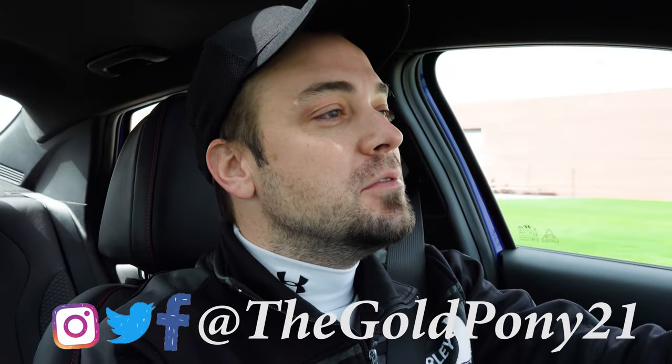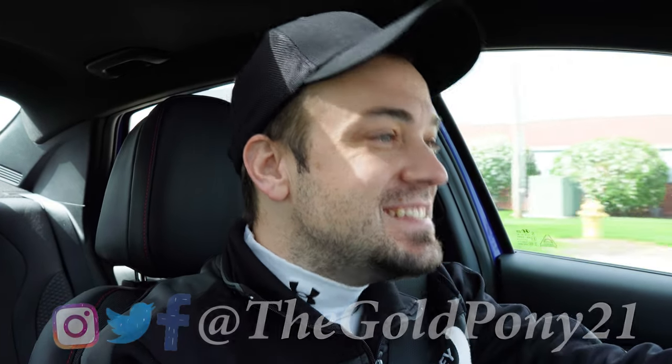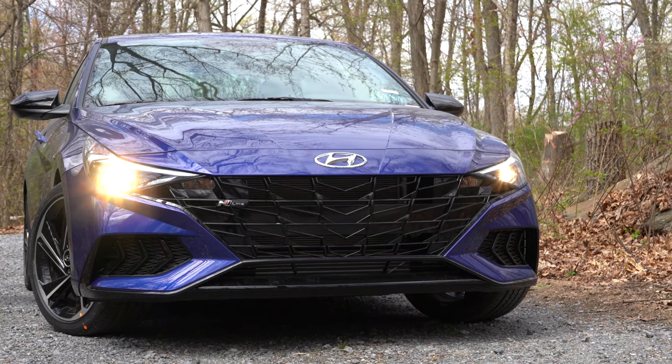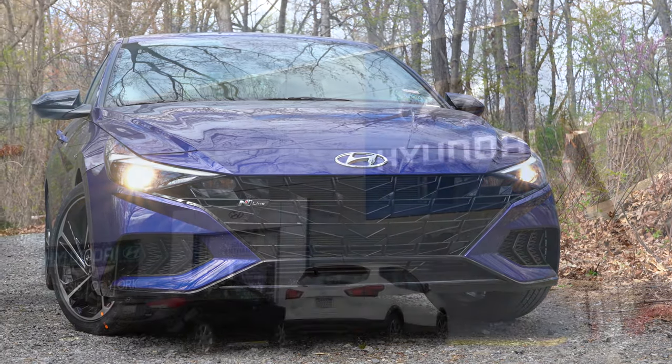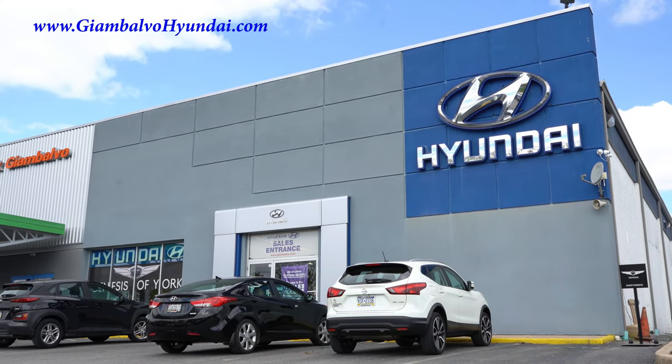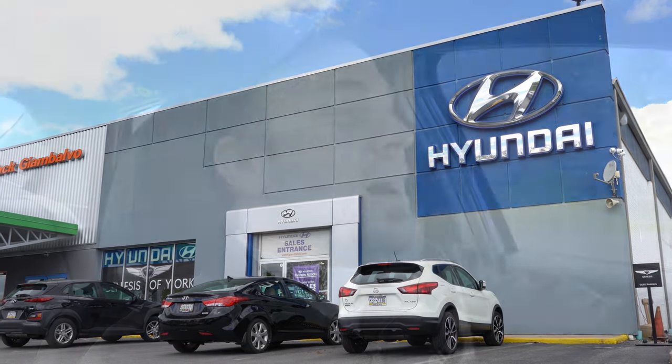What is up you guys, welcome back to another one. If you are new to the channel, I am Gold Pony — I do new car, truck, and SUV reviews on YouTube. Today we are in the new 2021 Hyundai Elantra N-Line, courtesy of Jack G and Volvo Hyundai in York, PA. For more information on their inventory, please feel free to check out the link in the description box below.